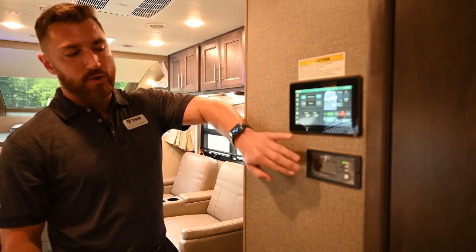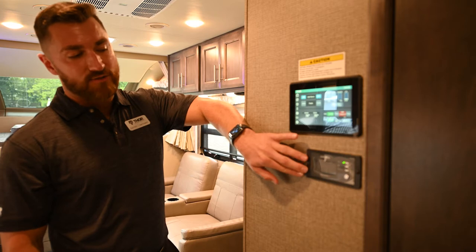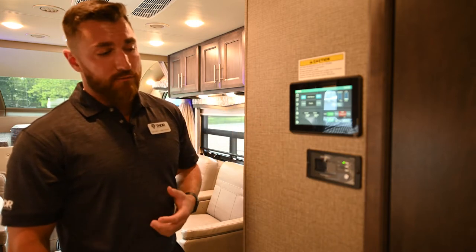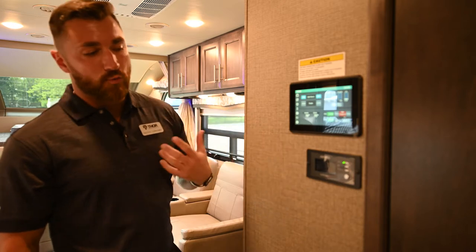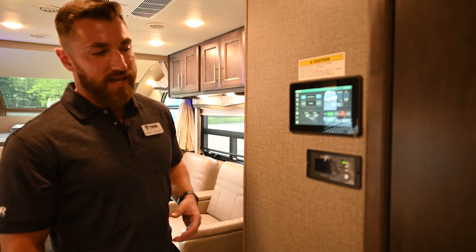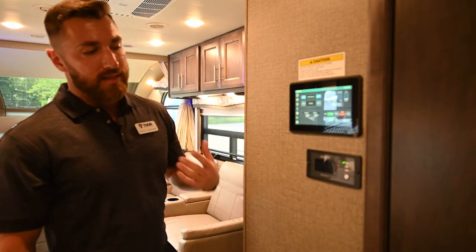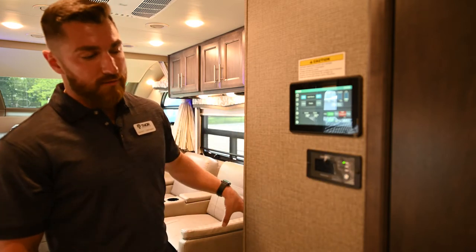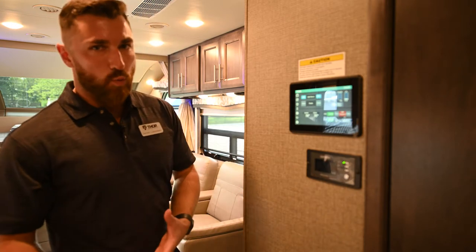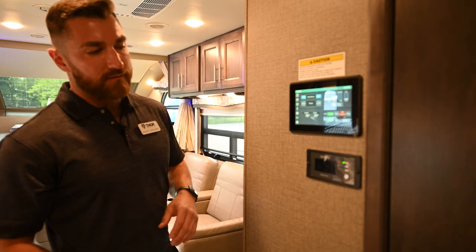Below that are your inverter controls — an 1,800-watt pure sine wave Xantrex inverter. It operates your residential refrigerator, allowing you to run it without the generator. It converts power from your 12-volt batteries to 110V, so your fridge stays cool while traveling before you even reach your campsite.